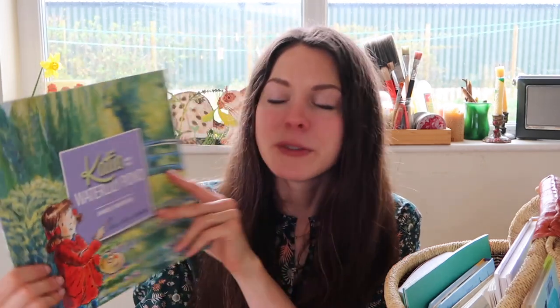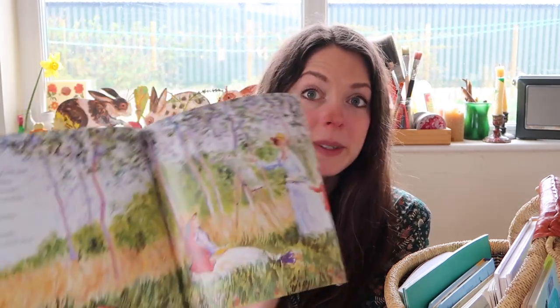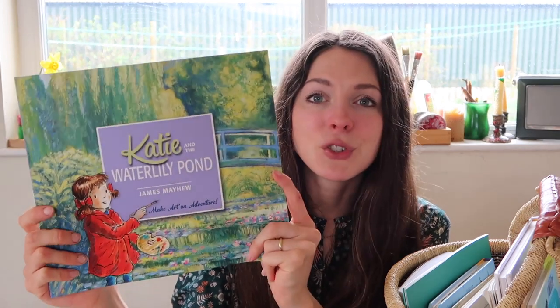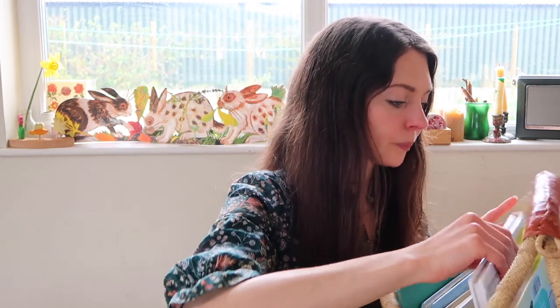Keeping in the theme of the pond, I have Katie and the Water Lily Pond by James Mayhew. I love the Katie series — it's a great way to introduce art to young children. Basically Katie visits the gallery with her grandmother and then jumps into a painting, bringing that artist to life. I chose this one because the Water Lily Pond tied in with our frog theme, and it also explores lots of different paintings by Monet. Rupert is so charmed by this Katie series and I really look forward to getting the whole collection — it brings art to life beautifully.